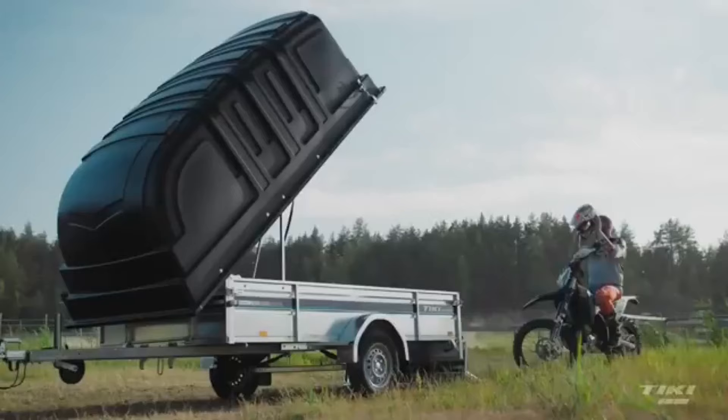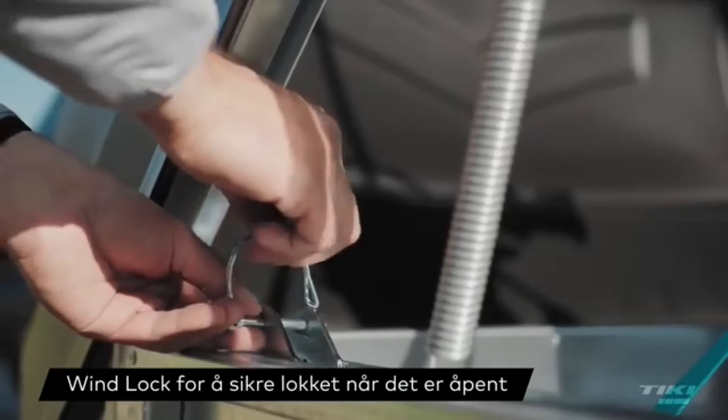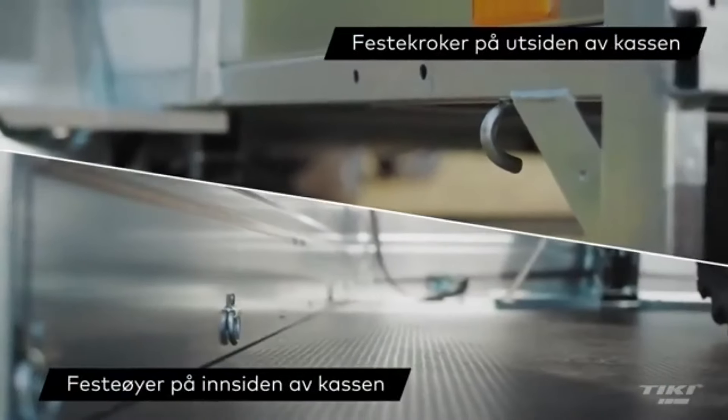The only downside is that it doesn't have brakes. This cargo trailer costs $2,637, so you'll need to decide if it's a good deal for you.